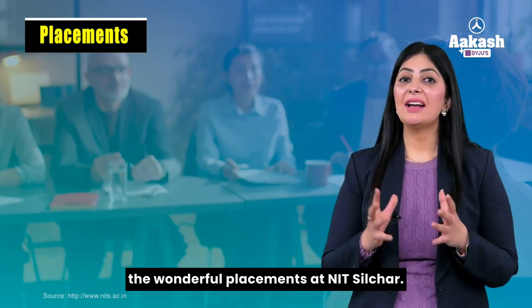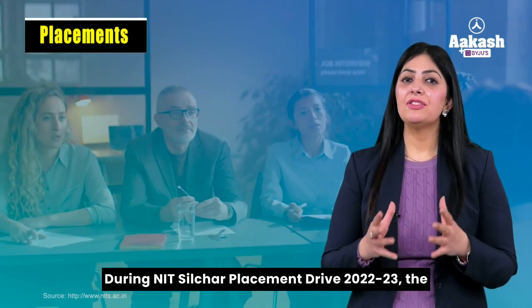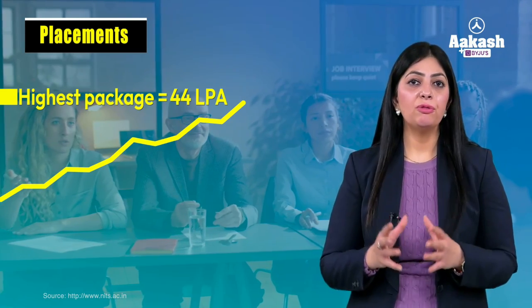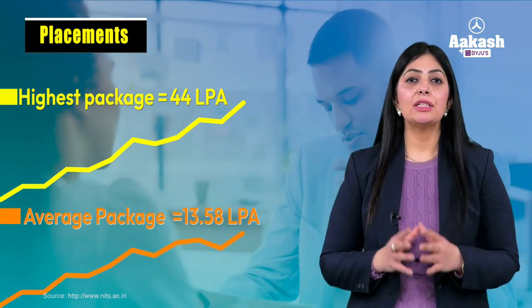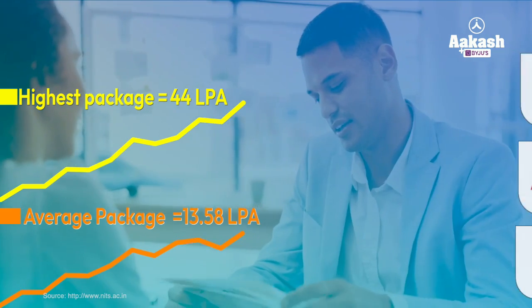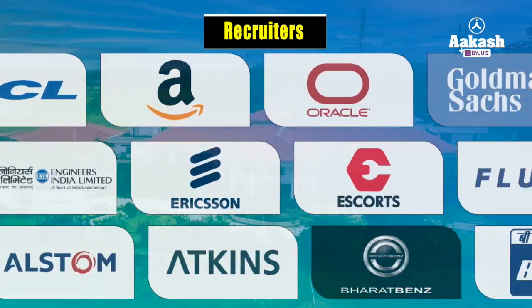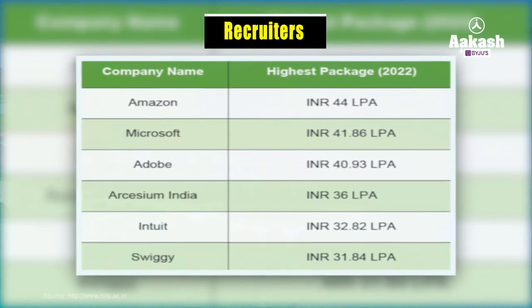Now let's look at placements at NIT Silchar. During the 2022–23 placement drive, the highest package offered was 44 lakh per annum and the average package stood at 13.58 LPA. There is a long list of recruiters that visit the NIT Silchar campus every year, and you can also see the highest packages offered by some of the big brands.